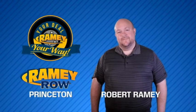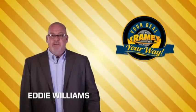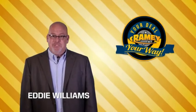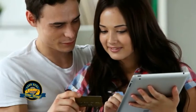For years, Ramey Auto Group has been doing the deal with our customers. We do the deal. Times are changing. We're still doing the deal, just better. Now you can shop online and do your deal your way, from shopping to valuing your trade and negotiating a price. You can do it all from home.